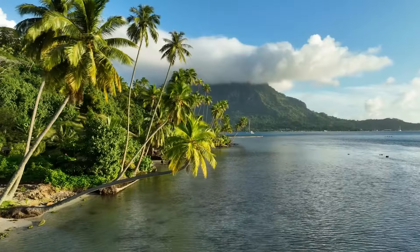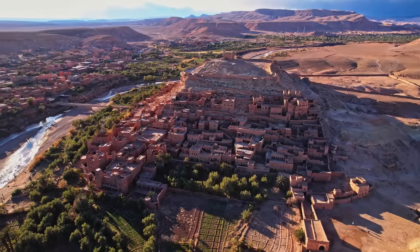Is traveling your thing of joy? Well, it would be a loss if you haven't visited these hidden gems around the world.